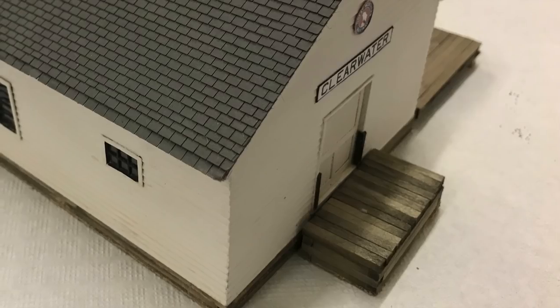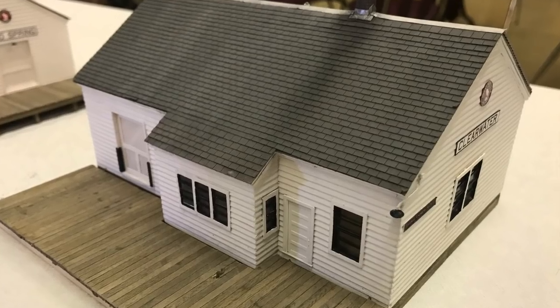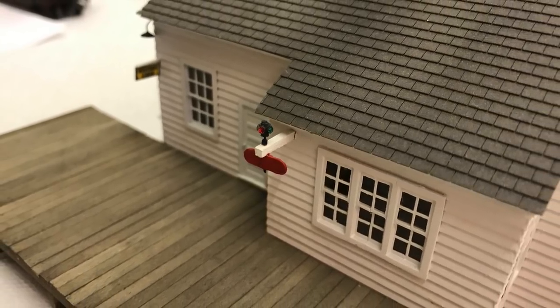Everything from the windows to the correct doors to even that little electrical line that comes out to run the light — he's got flashing on the chimney. It might be a little bit extreme for some people to take it to this level, but this is what I think is fun about the hobby: finding these types of details and bringing them to 1:87 scale. Certainly a job well done by Richard Ramirez.